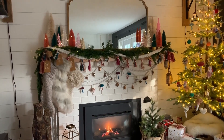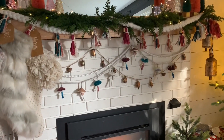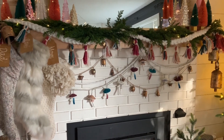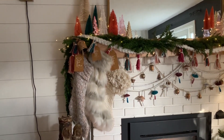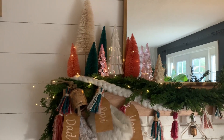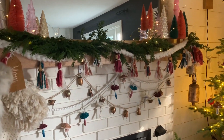My inspiration for my holiday decor this year really started with this mushroom garland. I saw it and it was just so much fun and whimsy and I absolutely loved it, so it really inspired the rest of my decor. Lots and lots of texture in my stockings, and then bottle brush trees and mercury trees and twinkle lights. All of the different layers of garland just makes everything so cozy.